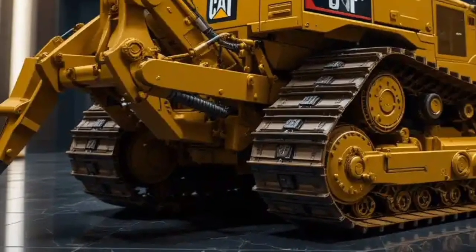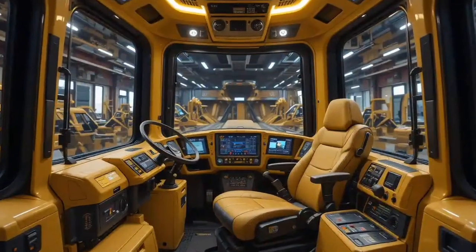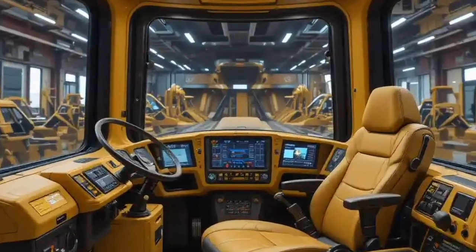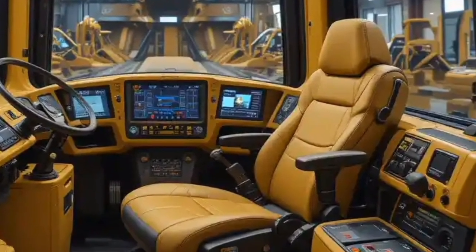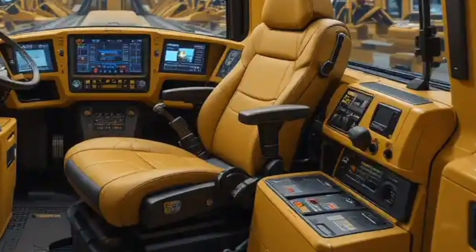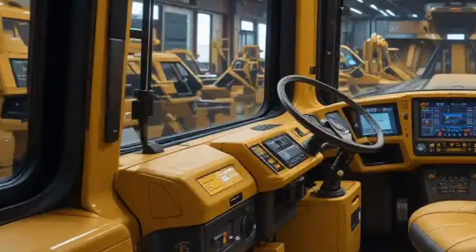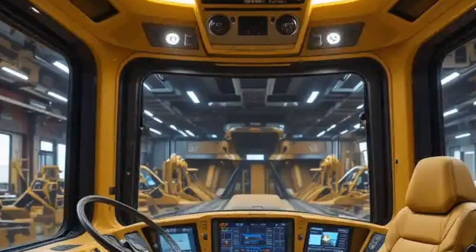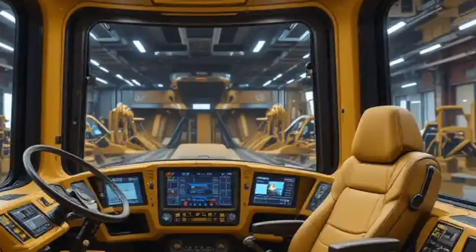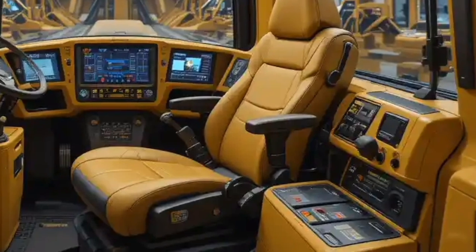The undercarriage — always a critical part of any track-type tractor — has been reinforced to handle high-impact conditions. With advanced metallurgy and better wear resistance, the 2025 D11's undercarriage components are designed to last longer, reducing downtime and maintenance costs. Caterpillar has also taken major steps to make servicing the D11 easier and safer.